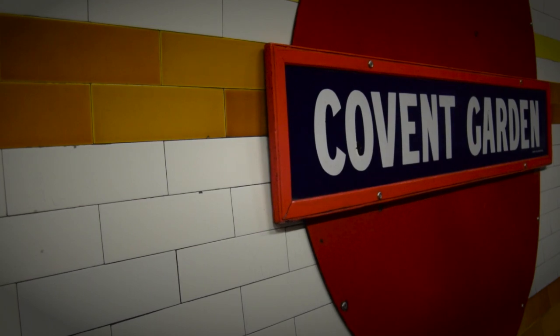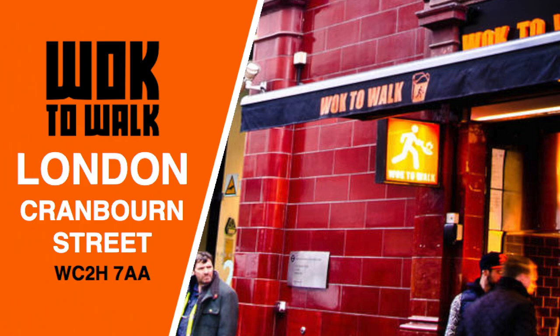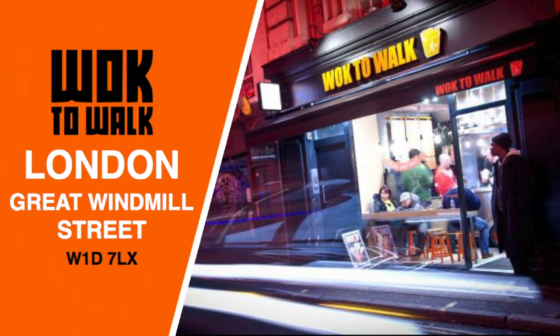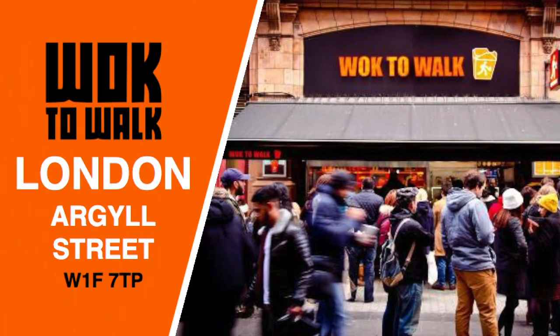With numerous locations around London, including Cranbon Street, Great Windmill Street, Goon Street, Baker Street, and Argyle Street.